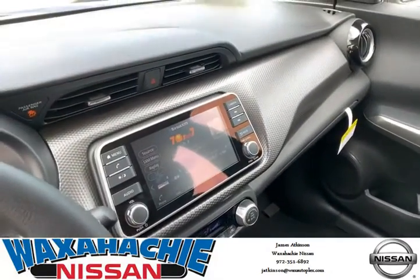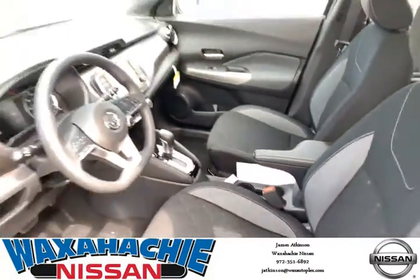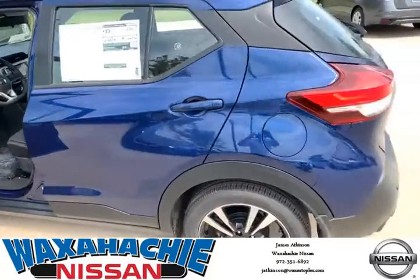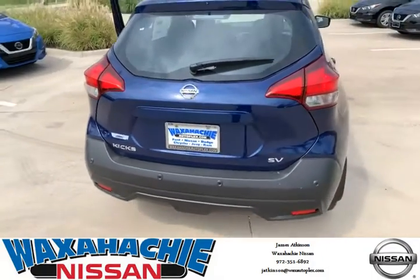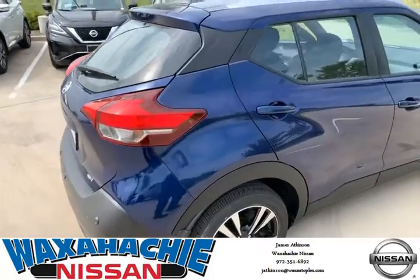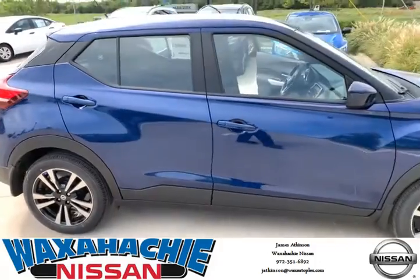It is a quality vehicle. Very safe, fun to drive. Come out to Waksatchy Nissan and check it out today. As for me, James Atkinson, 972-351-6892. Would love to present it to you and let you have a test drive.